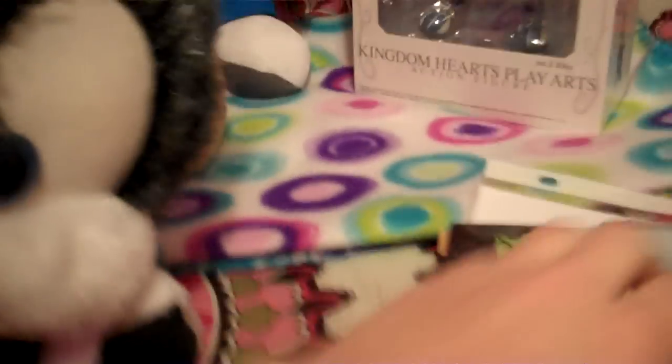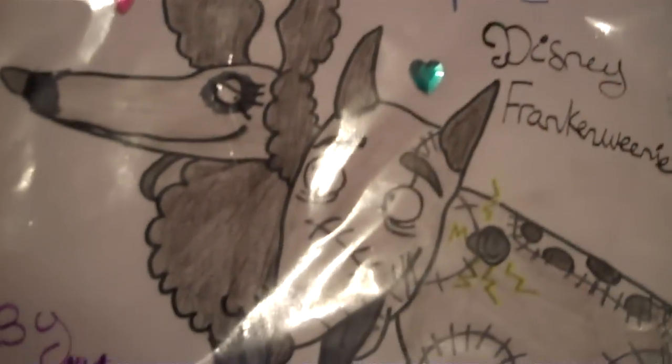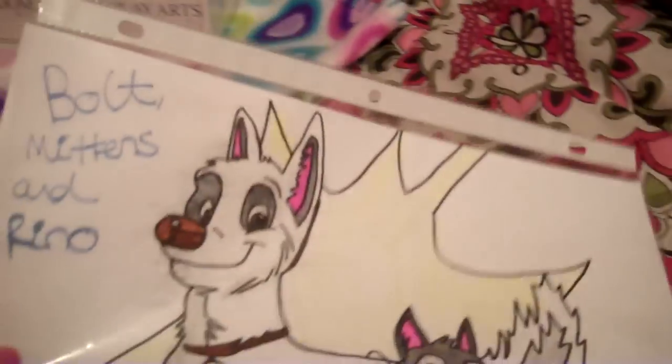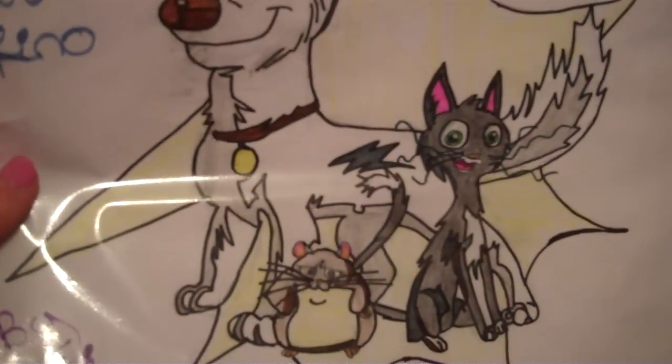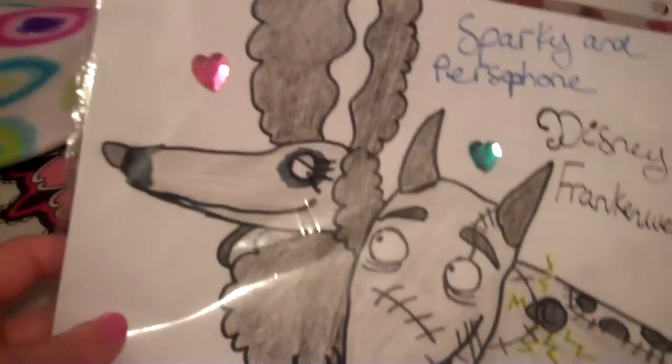First off, I got this lovely drawing and Kyrie drew that for me — Full Mittens and Rhino. Kyrie drew that one also. Aren't they so cool? Love it!